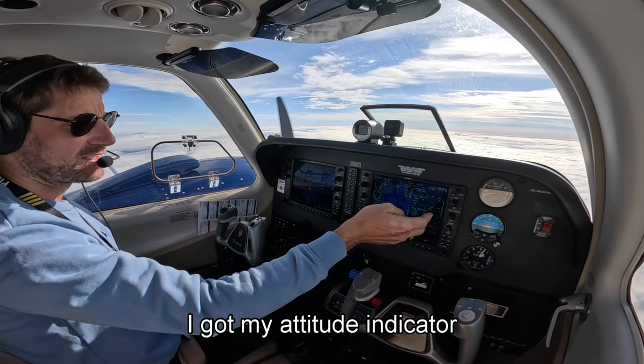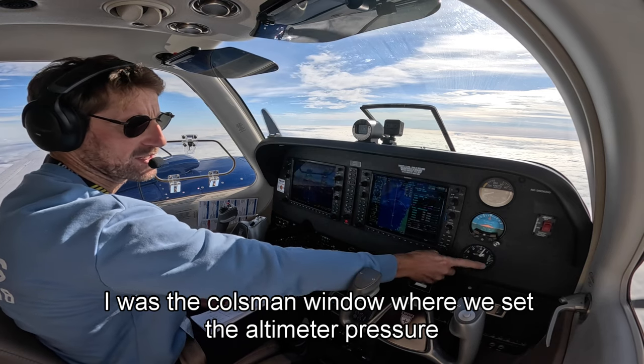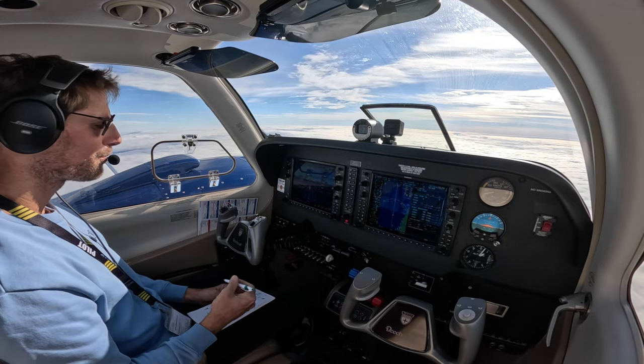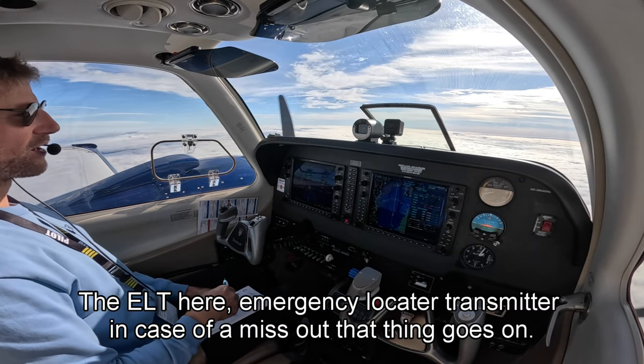So I've got my speed, I've got my attitude indicator, I've got the altitude here. That's the Kollsman window where we set the altimeter — right now it's 30.42.